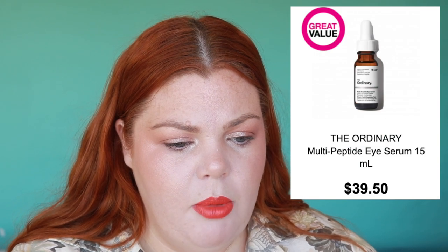The Ordinary has a Multi Peptide Eye Serum for $39.50. Speaking of peptides — I think peptides are the latest trend — Ole has a Luminous Niacinamide Honey Peptide Super Serum and also the same thing in a moisturizer. Half price at thirty dollars is nice. Honey is so good if there's actually a good percentage of it in the formula.